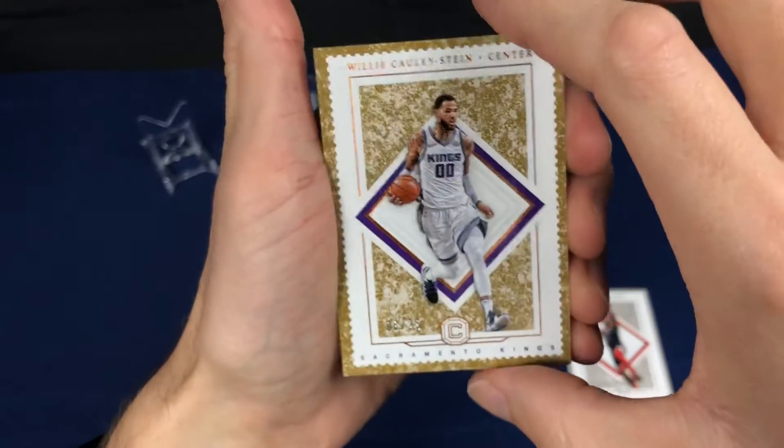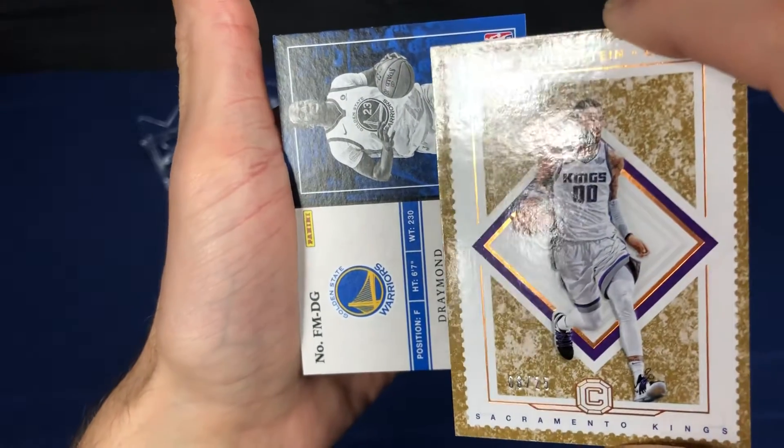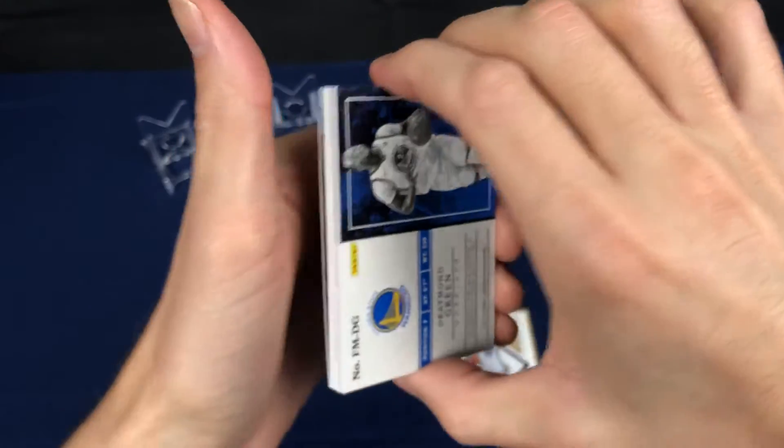Willie Cauley-Stein parallel, 8 of 25. This is, I believe, our jersey card.